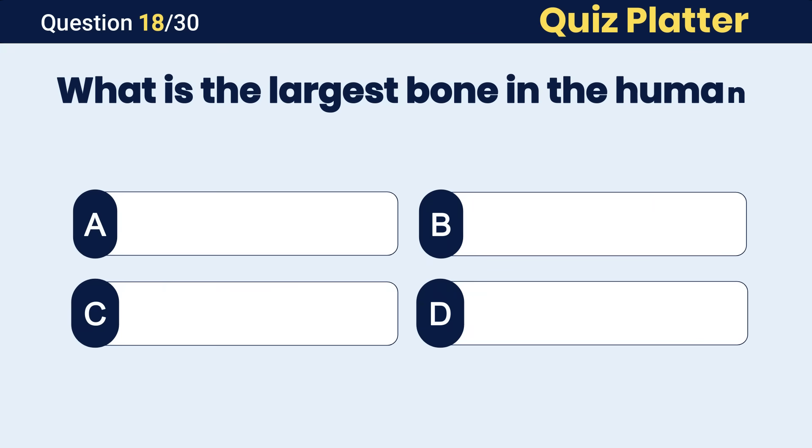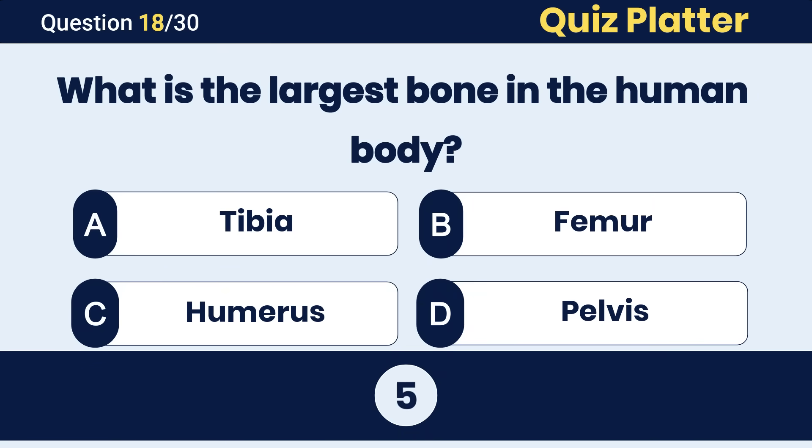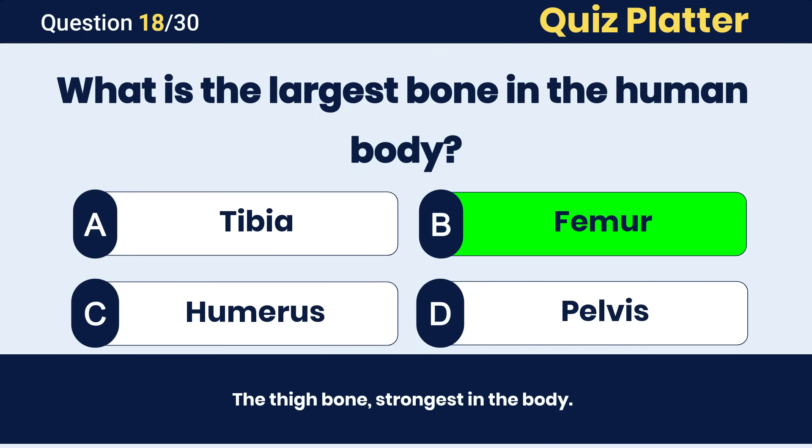What is the largest bone in the human body? The correct answer is B, femur.